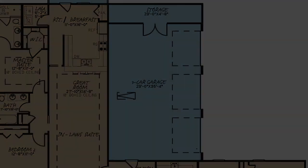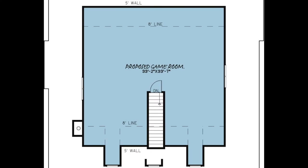Now let's head upstairs. From the great room stairs is the proposed game room. This space can be used however you'd like — turn it into another bedroom or a home theater.